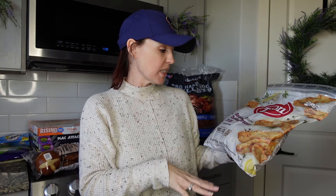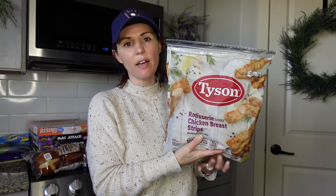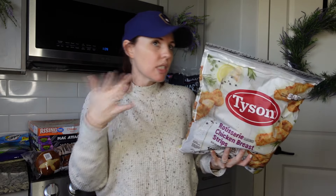Another thing I grabbed is the Tyson chicken strips — they're rotisserie seasoned. I'd love to eat these in the morning in the air fryer. It's 110 calories for three ounces, and I think it was around $17 for three pounds. I'll have to check my other stores to see if that's a good deal.